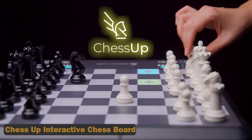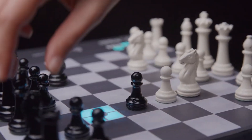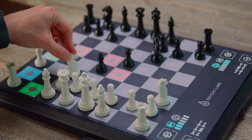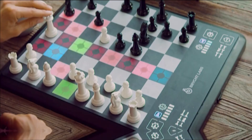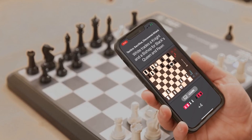The Chess Up Interactive Chess Board is a game-changer for chess enthusiasts, offering real-time coaching and analysis to master the game. With its interactive design, players can receive guidance at every level, whether they're beginners or experts. The board lights up to display opponents' moves, allowing for gameplay anywhere, anytime.